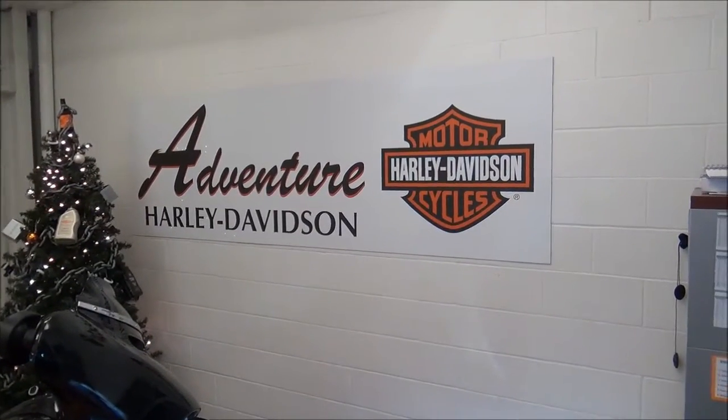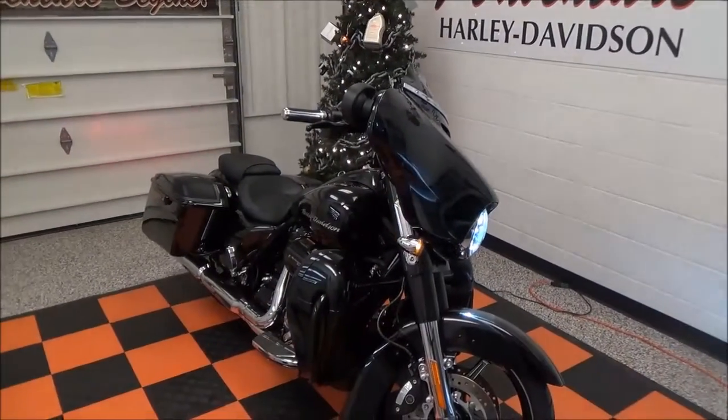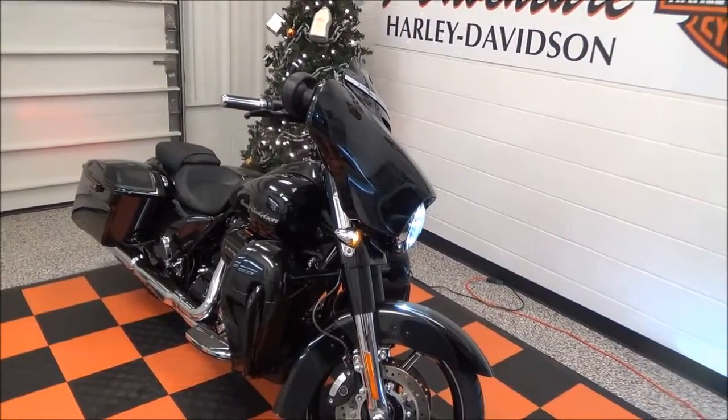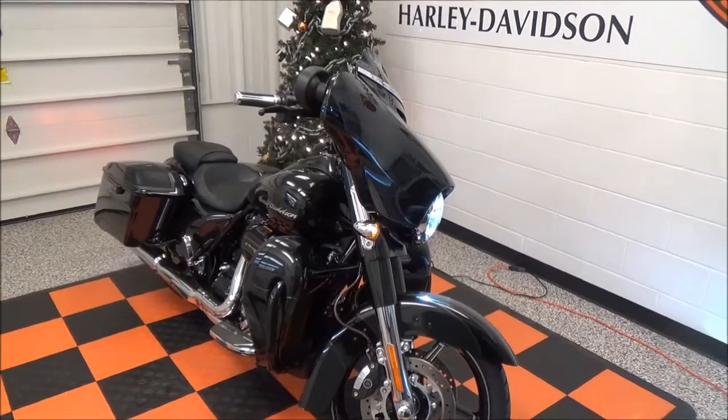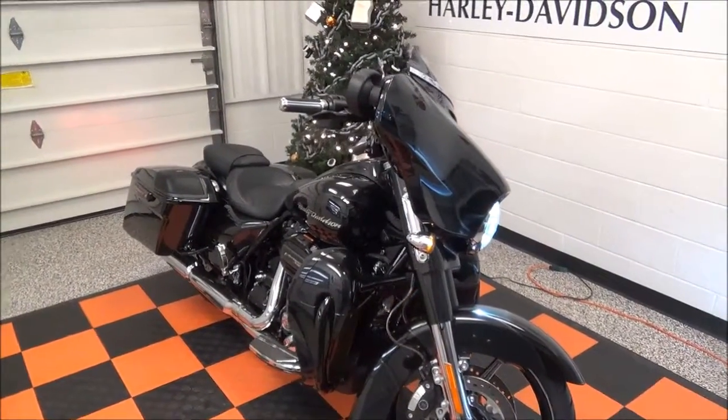Alright everybody, this is Tom Kimball from Adventure Harley-Davidson, Dover, Ohio. On the fifth day of Christmas, my true love gave to me a 2017 CVO Street Glide. This color is dark slate candy in arctic black.